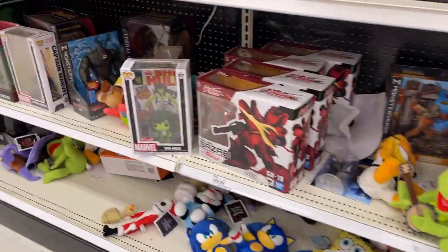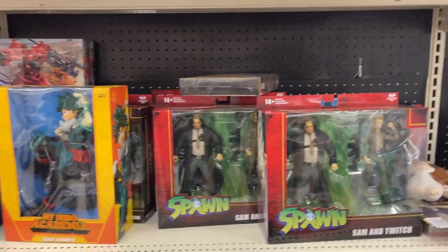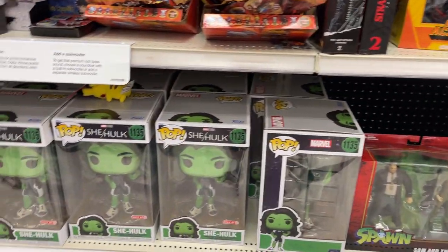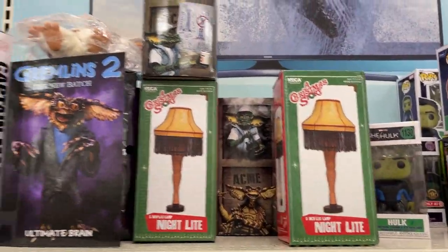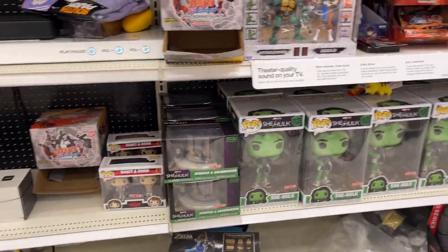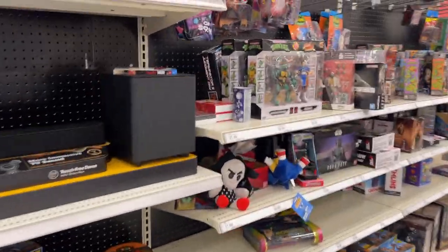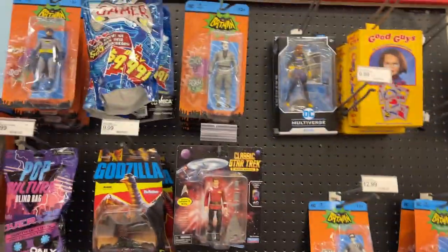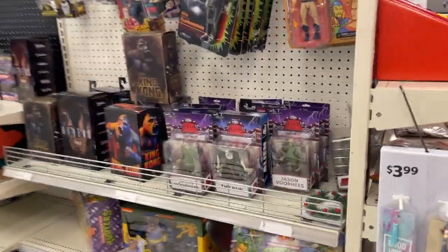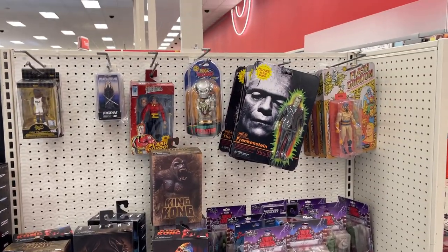All these little plushy characters. She-Hulk — still got plenty of Gundam there. Villain's Lair, Among Us, big My Hero Academia. All the She-Hulks made their way back here. Got the light lamp, some Gremlins — a lot of Gremlins, don't know where they all came from. All these little Yugioh characters. There's our Last Ronin. So a lot in the collector's area. Question is — are you looking for anything in your Target collector's area? Because there's definitely a lot of stuff.